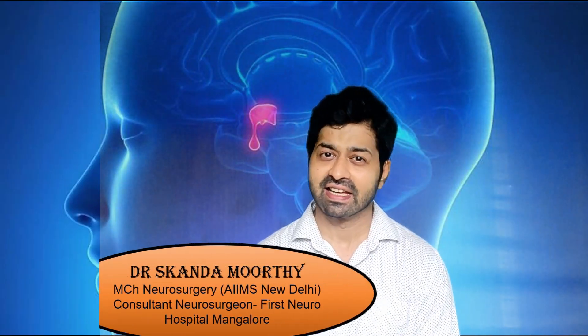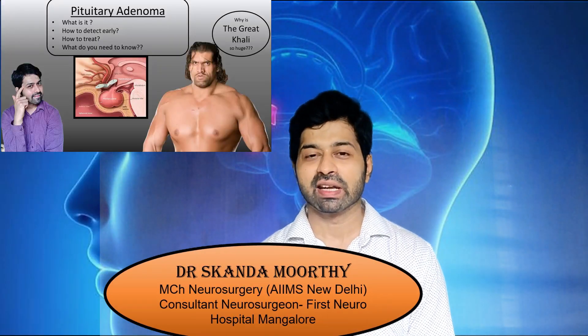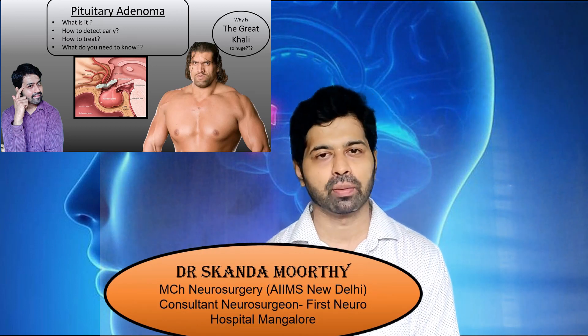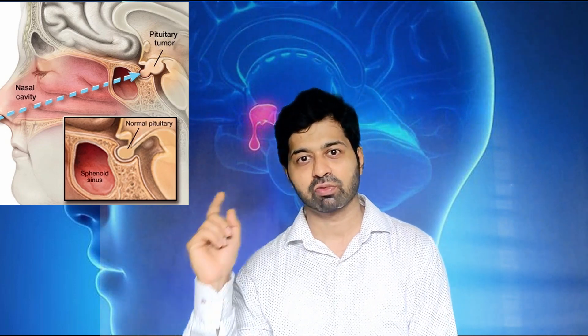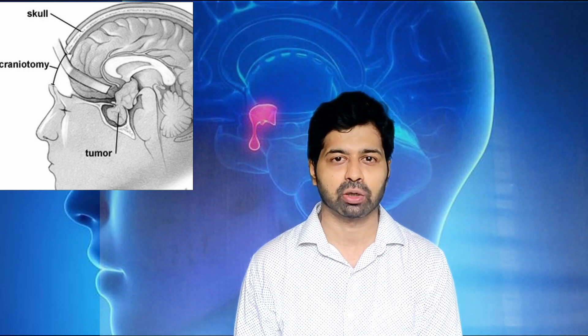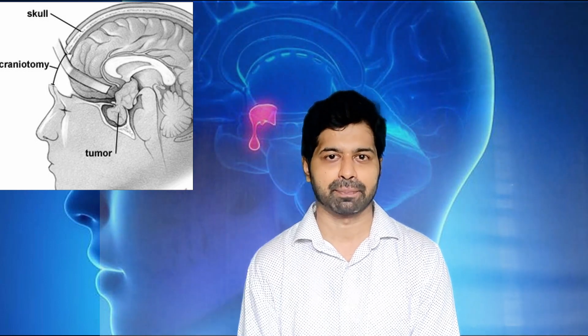Hello everyone, welcome back to the channel. In one of our previous videos, we discussed about pituitary adenoma and we also learnt that the treatment of choice predominantly is surgical excision of the tumour, which is done either through the nose — that is the transnasal transsphenoidal approach — or sometimes by conventional craniotomy, that is opening of the skull cap. In this video, let's discuss about the non-surgical treatment, or treatment of pituitary adenoma using medicines.